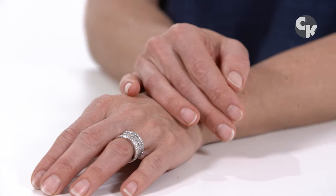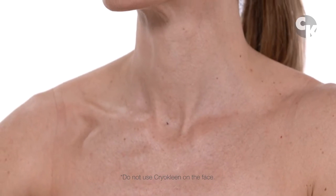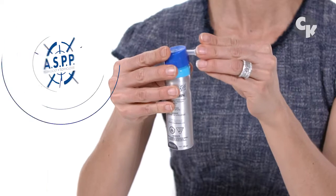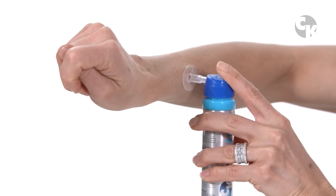CryoClean can be used for hands, arms, neck, back, and décolletage. The patented CryoClean system, ASPP, will only target the affected spots to be treated.